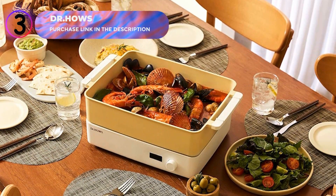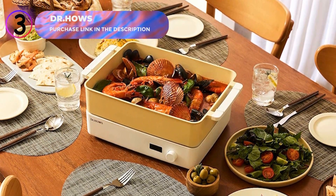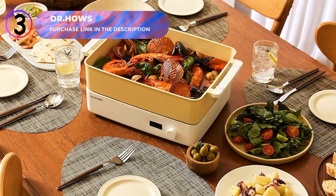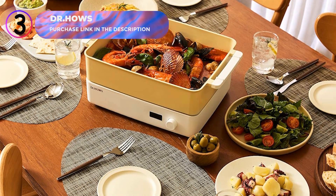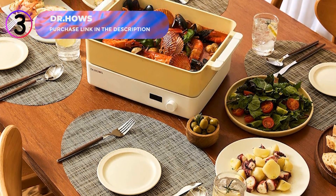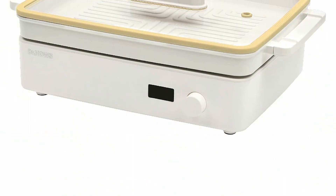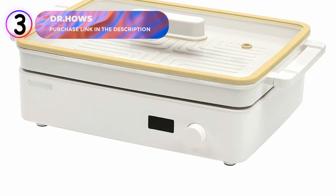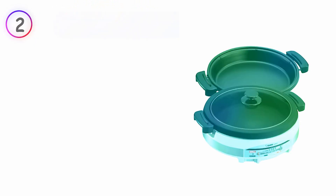Stylish and practical, the Dr. Howe's Electric Skillet is perfect for creating memorable meals with loved ones. Whether grilling, simmering, or stir-frying, it's a one-stop solution for all your cooking needs. It's also a thoughtful gift option for the holidays, bringing convenience and joy to any kitchen. Experience the versatility and elegance of the Dr. Howe's Electric Skillet.